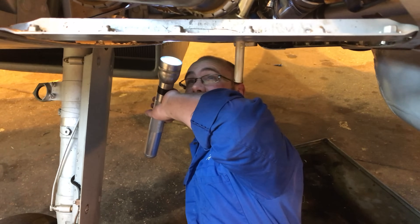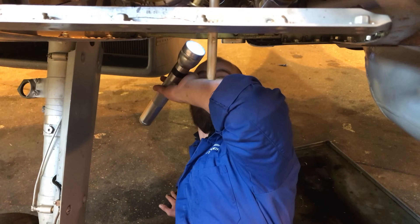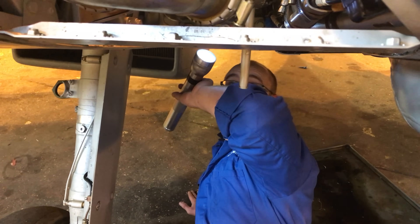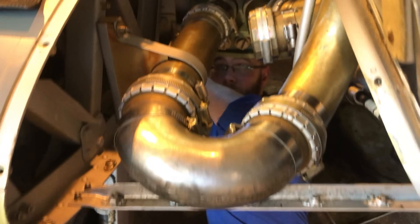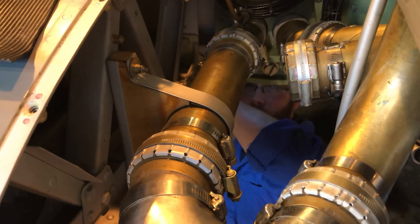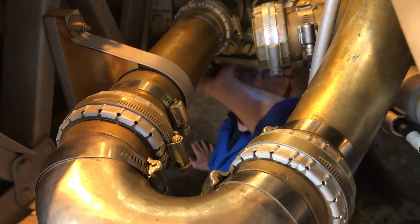With old aircraft you have to keep oil down to a minimum. Any excess we find after flight — if it's used a little bit too much or there's a little bit too much spread down the aircraft — we'll obviously investigate to find the point.